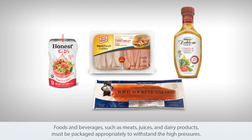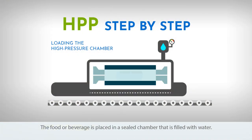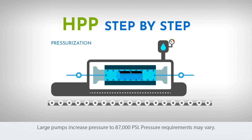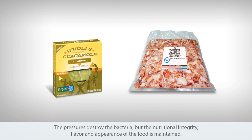Foods and beverages such as meats, juices, and dairy products must be packaged appropriately to withstand the high pressures. The food or beverage is placed in a sealed chamber that is filled with water. Large pumps increase pressure to 87,000 psi. Pressure requirements may vary. The pressures destroy the bacteria, but the nutritional integrity, flavor, and appearance of the food is maintained.